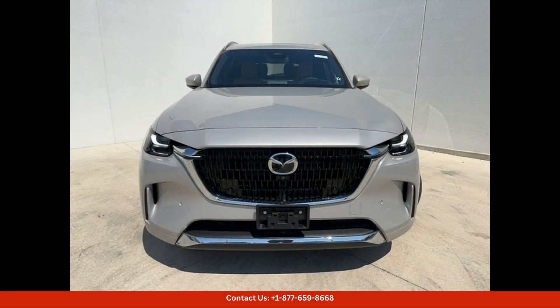The sleek and aerodynamic design of the Mazda CX-90 gives it a modern and upscale look that is fitting for the luxury segment. Inside, the Premium Plus trim level offers premium amenities and high-quality materials throughout the cabin.